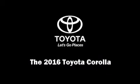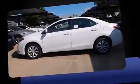Introducing the 2016 Toyota Corolla. This four-door, five-passenger sedan is waiting for you to take home.